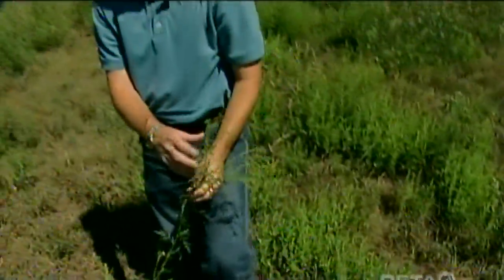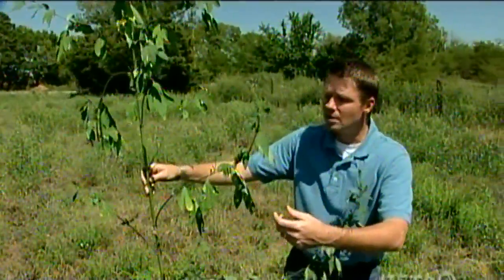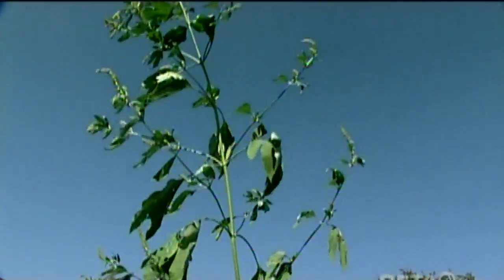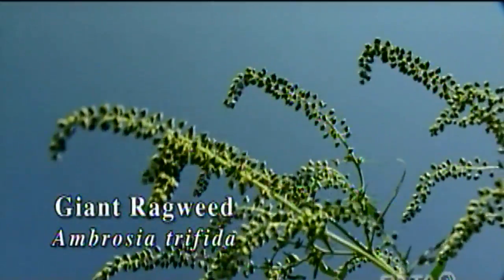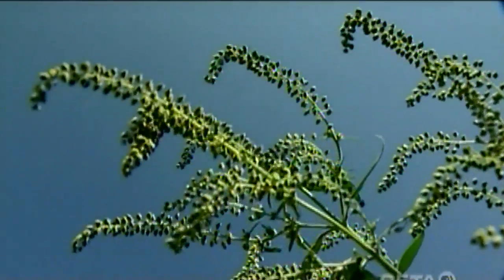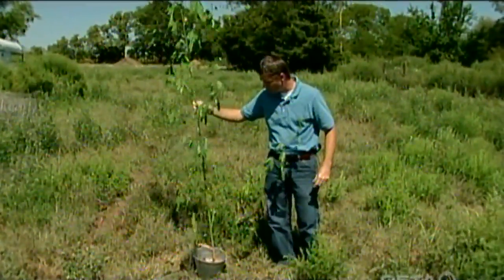One other species of ragweed I want to show you is this one right over here — one of the other three most common species in Oklahoma. This is giant ragweed, and this is an annual plant. It germinates from seed in the spring every year. Just look how tall this thing can get — it's almost tree-like. You can see those ragweed flowers up at the very top, so they can really pick up that wind and blow all over the place and cause lots of us to start sneezing. It's interesting that deer really like to feed on this plant during the growing season. Giant ragweed is another one of those allergy-causing ragweeds that we have so many of here in Oklahoma.